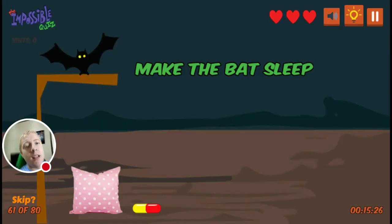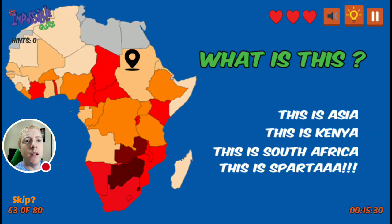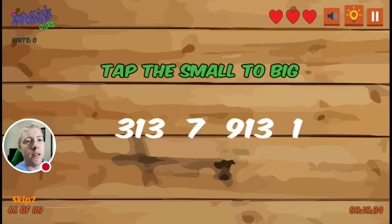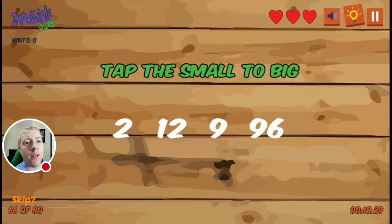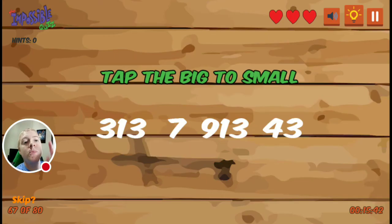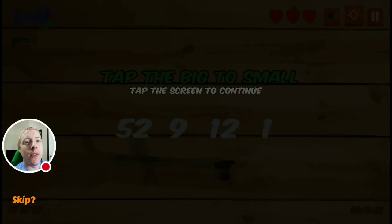Alright. Make the bat sleep. Sparta. Accommodate. Tap the screen. Small to big: one, eleven, twelve — that seems to be the same. Tap the screen to continue. Tap big to small — my brain's glitching. Nine, forty-three, twelve.